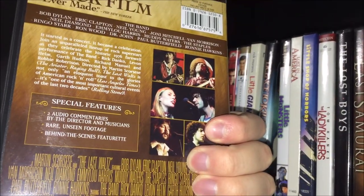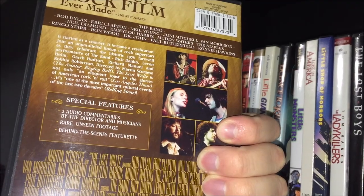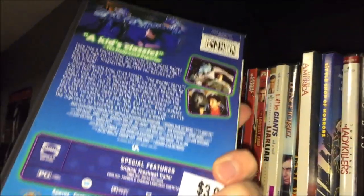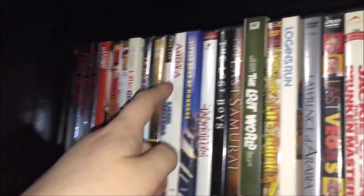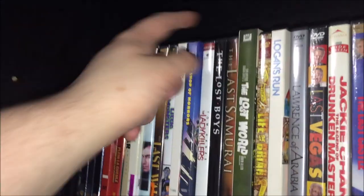I have the Special Edition of The Last Waltz — the historic 1976 farewell performance of The Band: Rick Danko, Levon Helm, Garth Hudson, Richard Manuel, and Robbie Robertson, directed by Martin Scorsese. It's supposed to have a booklet but I just got it without one. Then Little Monsters with Fred Savage and Howie Mandel — that one's out of print. Lost in America, directed by Albert Brooks, is a really underrated movie about a cross-country trip — I highly recommend it if you're a fan of Albert Brooks.